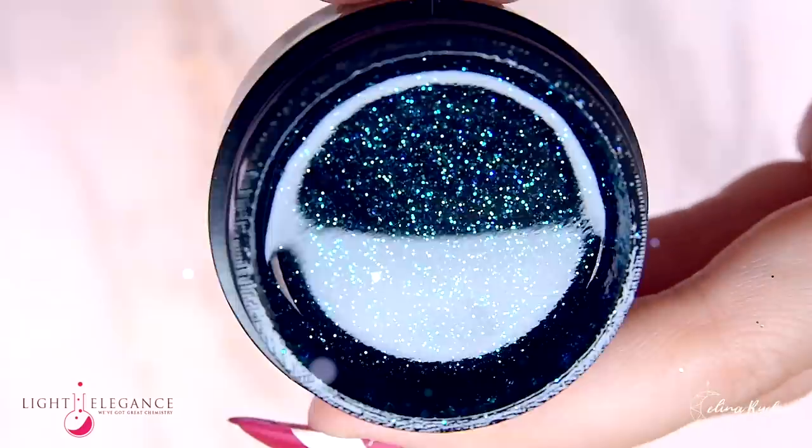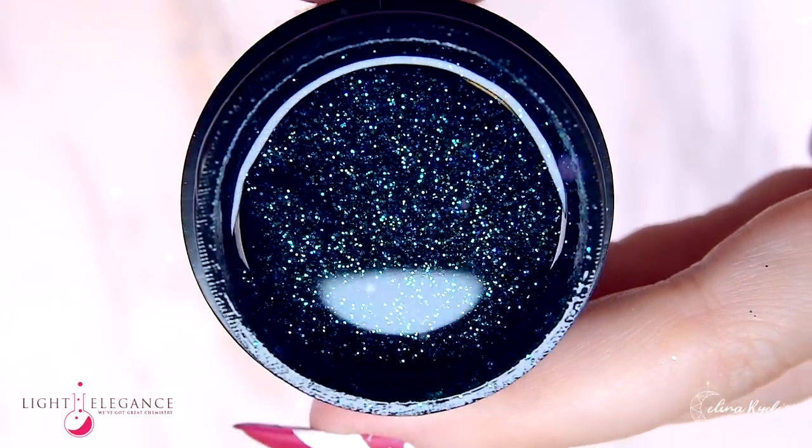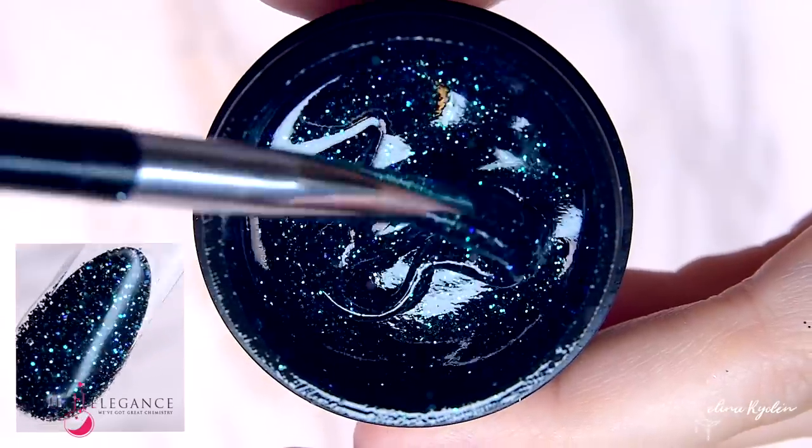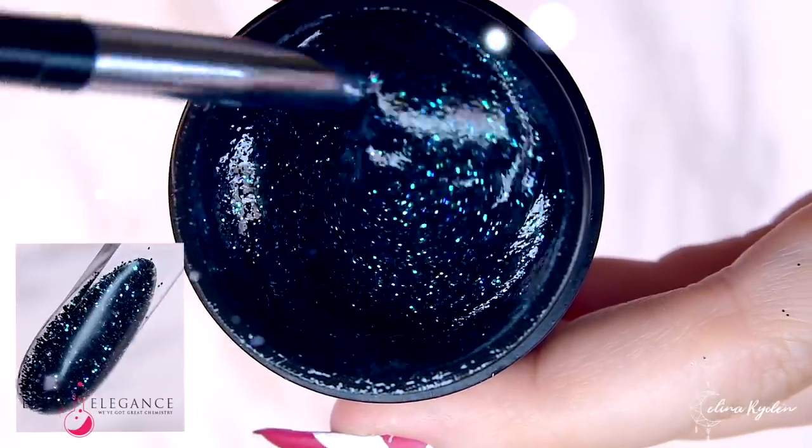Looking for that mystical feeling? Well, you're in luck. Our Snake Charmer will intrigue you and draw you in with this mix of black, green, and blue.